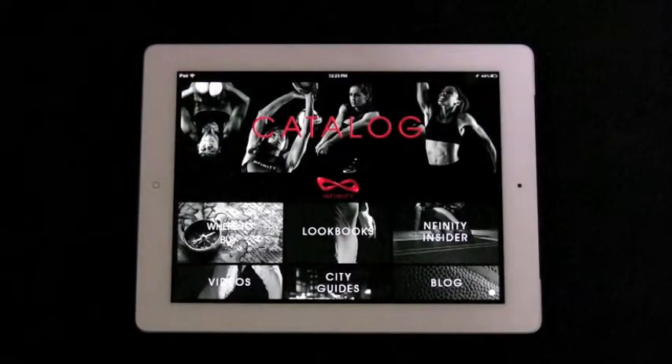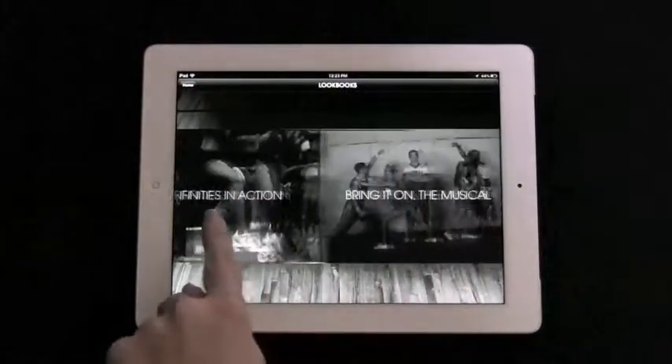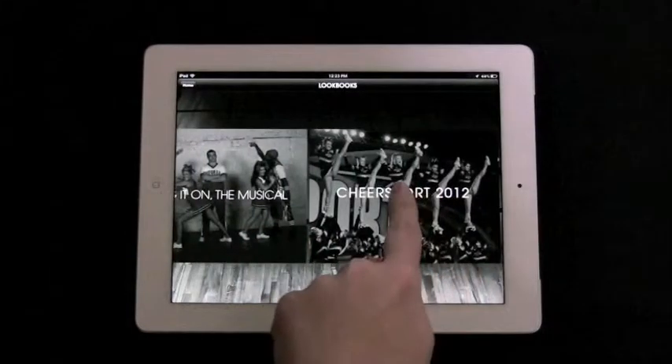The interactive lookbook section is a great place for athletes to see their peers in action and check out current trends in their favorite sport.